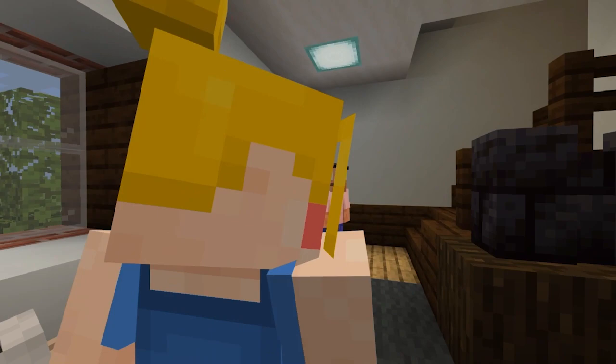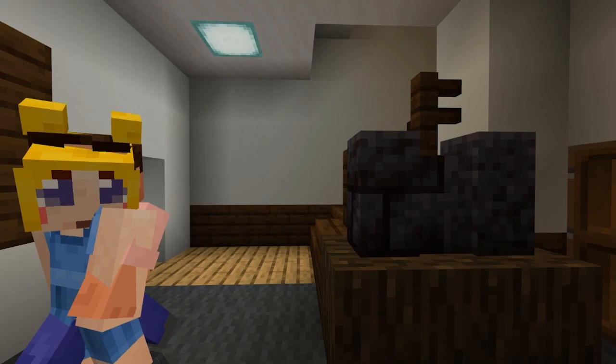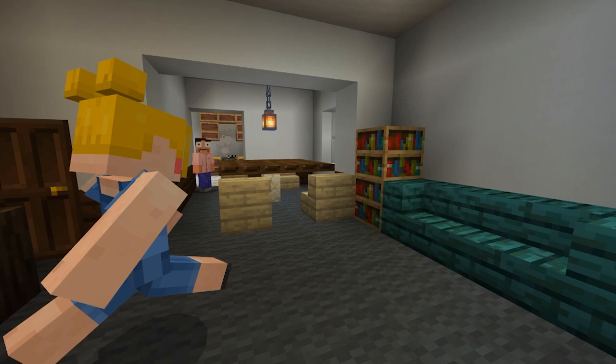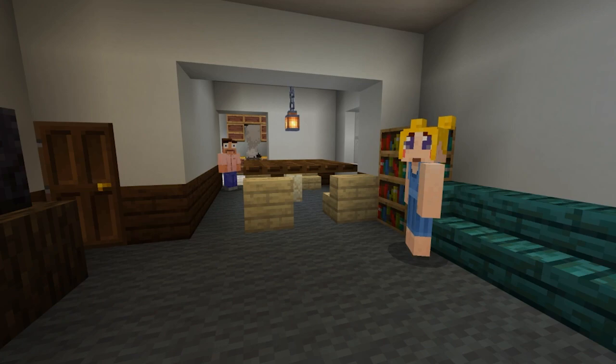All righty, let's make our way upstairs. We do have our nice TV here as well — this is where I do a lot of my gaming. This is currently where I am playing Minecraft. I am sitting right over here at this table, currently. This is a lovely table — it doesn't look this good in real life, trust me.